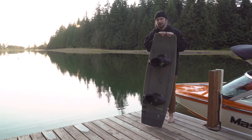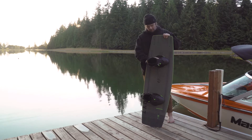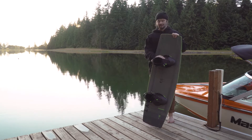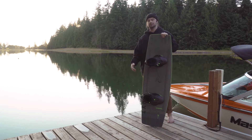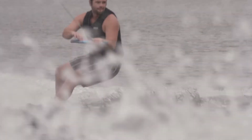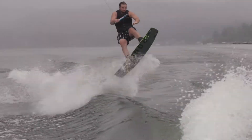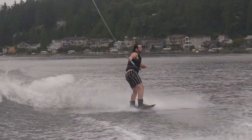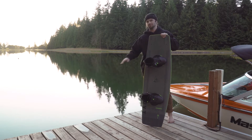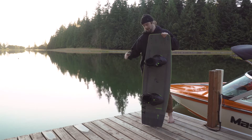What's up everyone, Garrett from wakemakers.com here, and I'm standing with the 2021 Ronix RXT — an awesome board with a continuous rocker, so nice and predictable, carries a lot of speed into the wake, good predictable pop. It's definitely one of the highest-end boards in the line, but honestly I would throw a complete beginner on this and they would have an awesome time — they'd have no problem at all riding it.